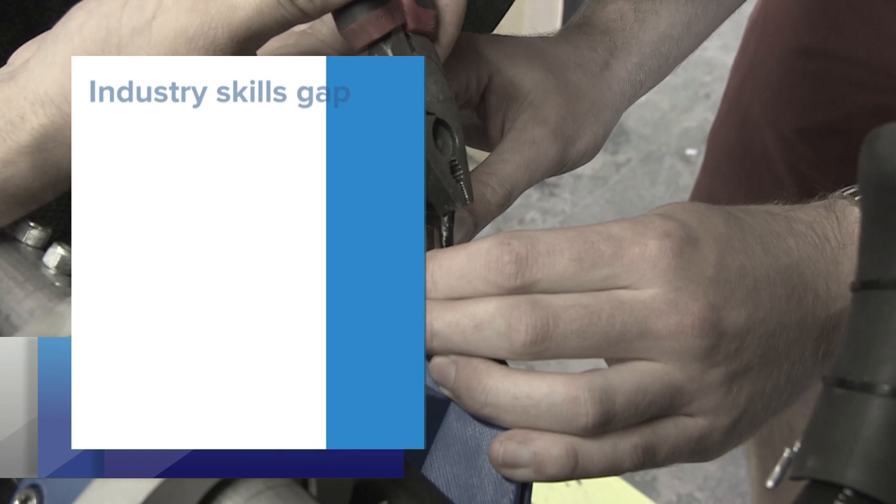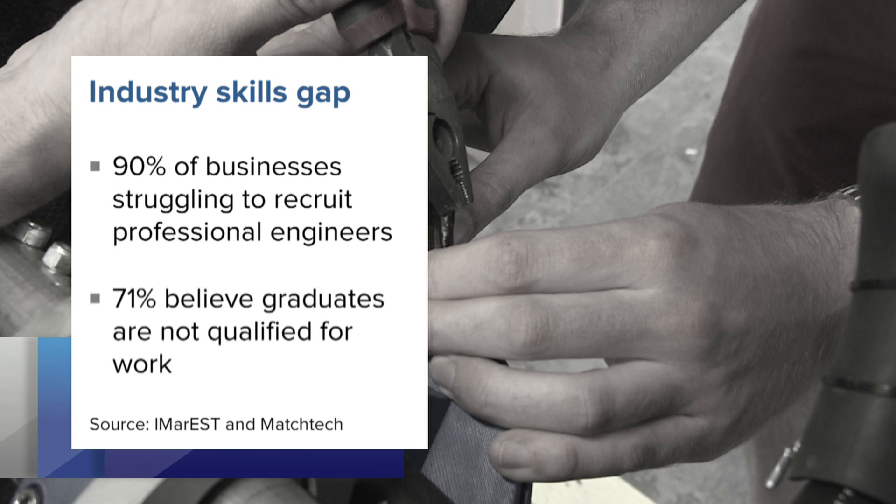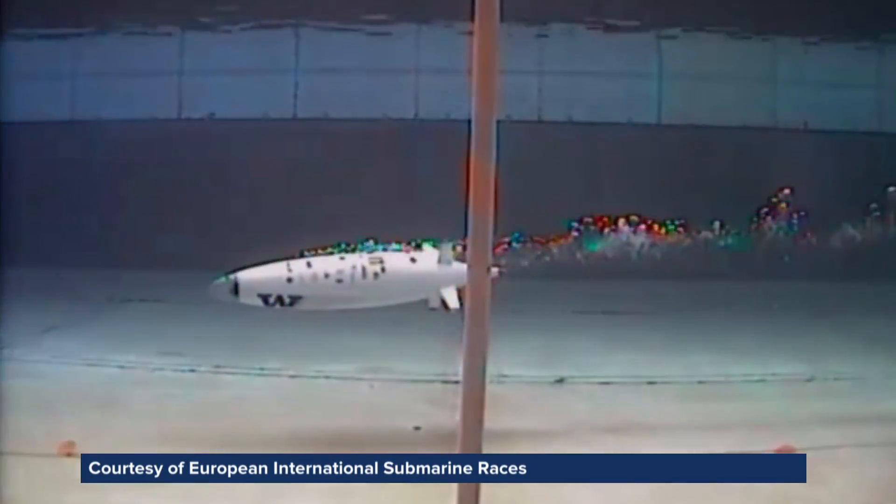There's a skills gap in the industry. Ninety percent of businesses within the maritime and oil and gas market are struggling to recruit professional engineers, and 71 percent of businesses believe that graduates are not suitably qualified for work on leaving university. We need to attract the best and the brightest, and that's where institutes like IMAREST come into play to help provide that professional development.